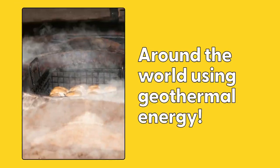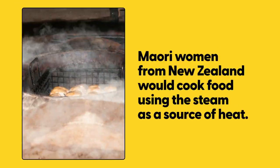Around the world, geothermal energy has been used in many ways. Maori women from New Zealand would cook food using the steam from the Earth as a source of heat.